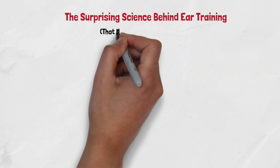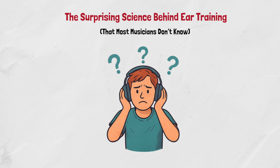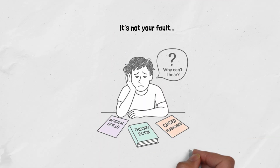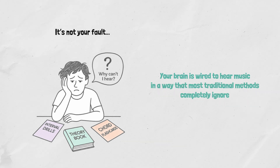Have you ever wondered why, even after years of interval drills or recognizing chords by type, you still can't play music by ear? It's not your fault. In fact, according to decades of scientific research, your brain is wired to hear music in a way that most traditional methods completely ignore.